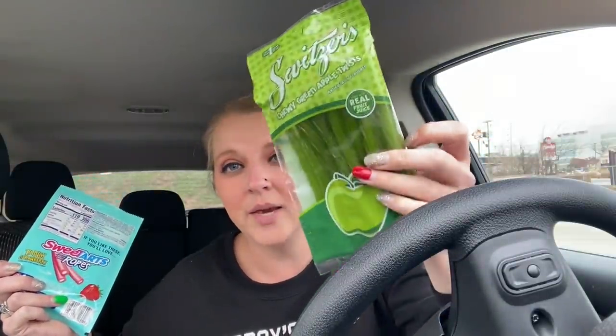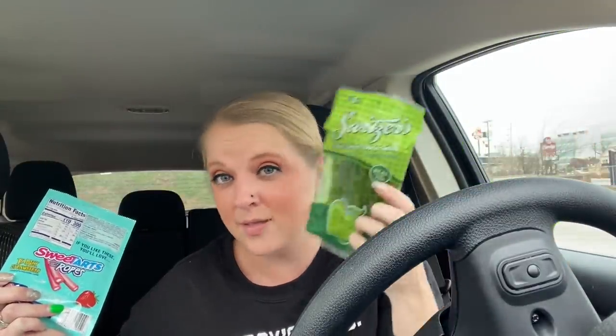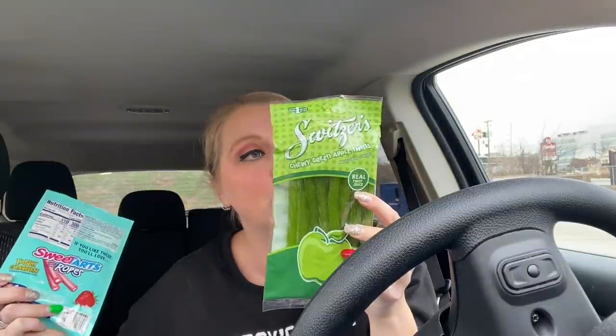Oh my gosh, I forgot about these - I'm totally going to have one in a minute. These are the Switzer's Chewy Green Apple. I used to be totally addicted to these - the lemonade ones and the grape are also phenomenal. If you haven't tried these, get them. I promise you'll thank me later because they're so good. And then last but not least, the Twisted Rainbow Punch Sweet Tart Ropes - these things are good too, like rainbow. I got those.